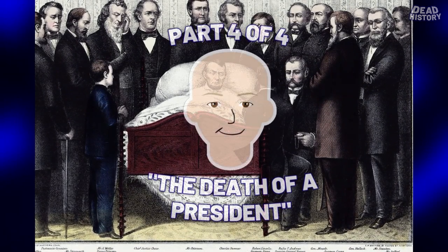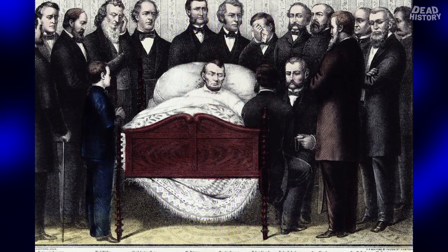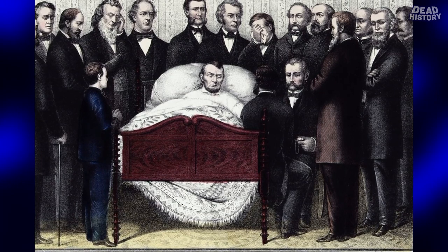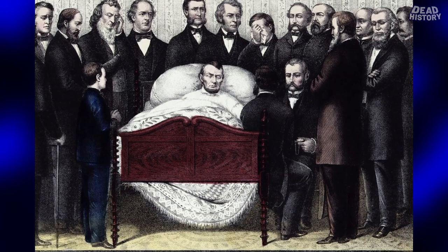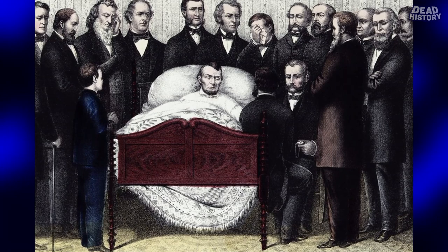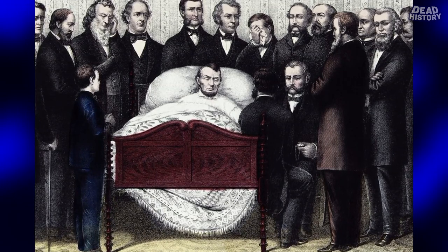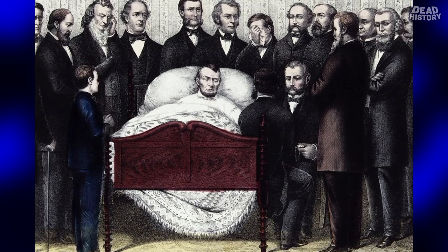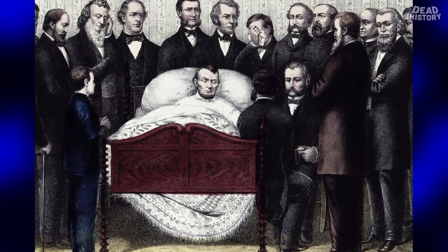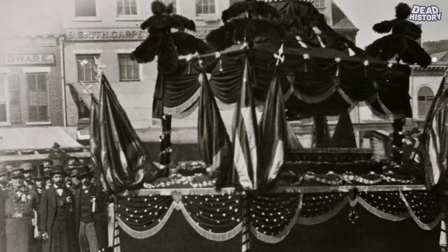Welcome back. It is our conclusion of this four-part series, taking a look at the life, legacy, and death of our 16th President of the United States, Abraham Lincoln. This is TJ with Dead History, and I have a special guest back for the last part — Henry. It's kind of fitting that we're doing the audio of Lincoln's funeral and his final resting place today, because this morning we actually had the funeral for my father, Henry's grandfather, Thomas Fallon. At the end of this video there will be a little in-memoriam tribute to my dad.